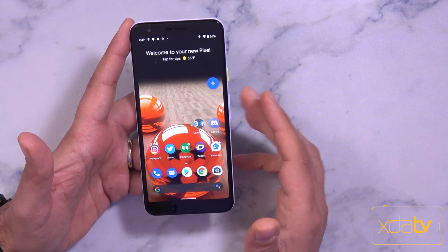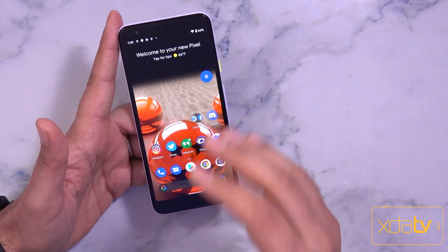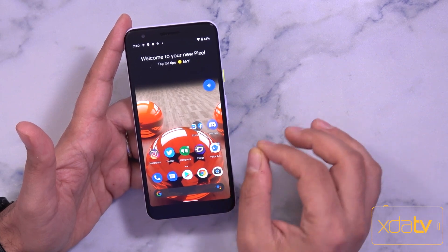I went ahead and loaded up the Android 11 Beta 1 on my Pixel 3a. I do want to mention that this is still a beta, this is not a final release, and it is currently only available for Pixel devices, which means if you're not running a Pixel, you're more than likely going to have to wait a little bit longer.